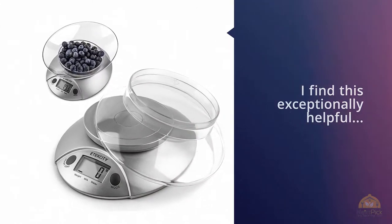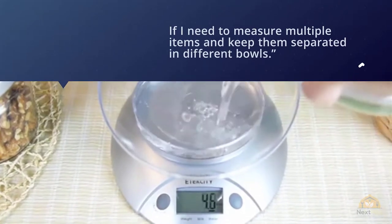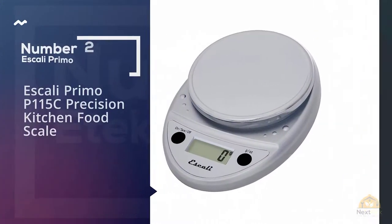The scale calibrates when powered on and zeroes itself to whatever bowl you're using. One reviewer says: 'I find this exceptionally helpful, especially if I need to measure multiple items and keep them separated in different bowls.'